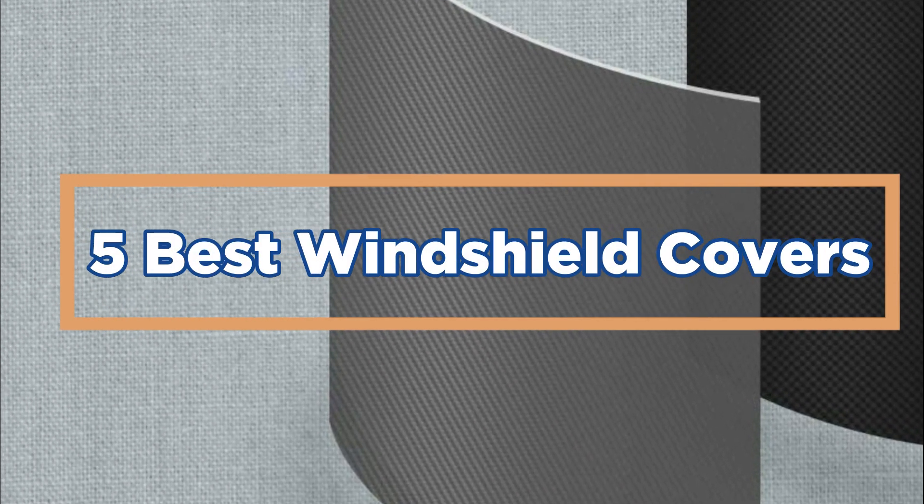In today's video, we will show you the top 5 best windshield covers. So, let's get started.